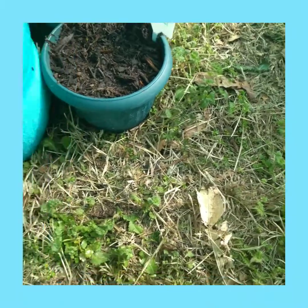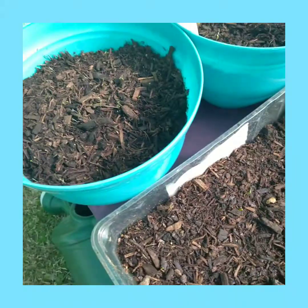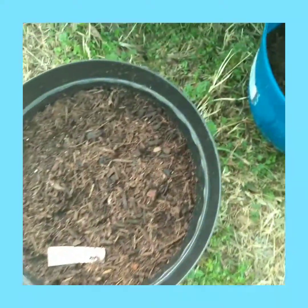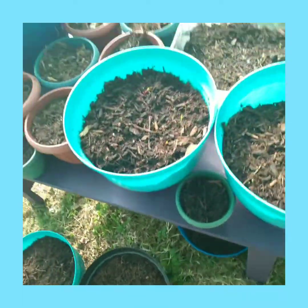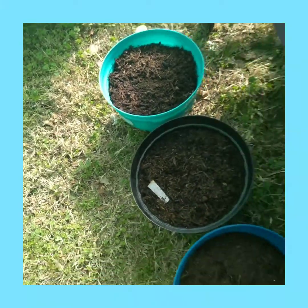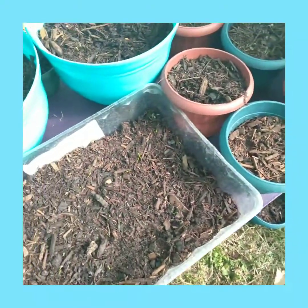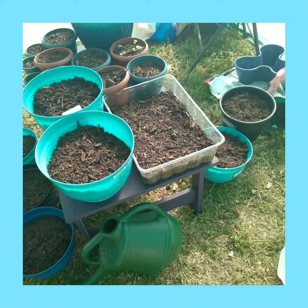It looks like the ones on the top with the light actually grew. The ones on the top were growing better than the ones on the bottom of the table. I had some underneath under the blankets, and the ones on the bottom I'm guessing just kind of laid dormant. The ones on the top are doing well.